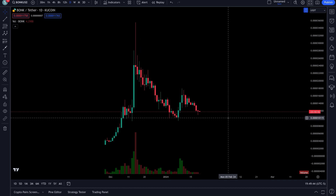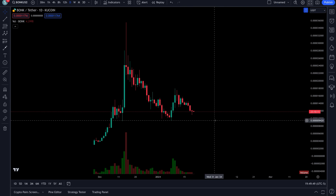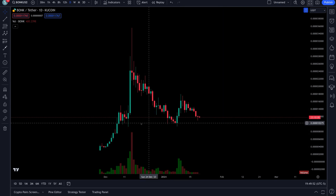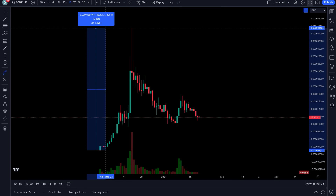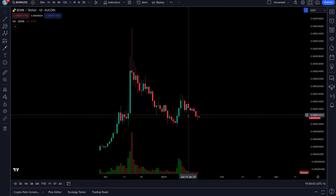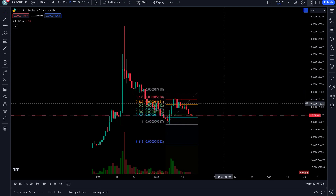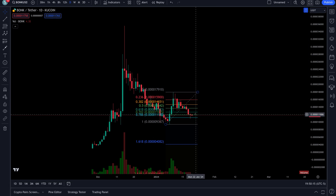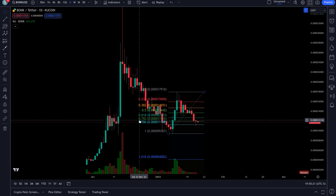Here with a look at BONK — I don't cover this a whole lot, but I saw a perfect pullback coming in here. From the bottom to the top, this thing did an 11x. Now it has pulled back perfectly — going from our swing low to swing high, right down to that 0.786 Fibonacci level. Perfect bounce — that's what you want to see.